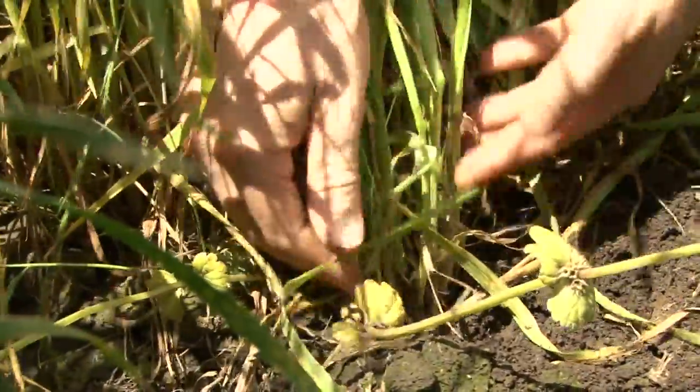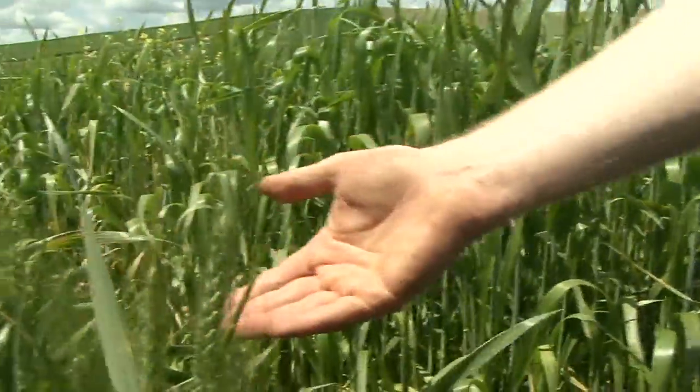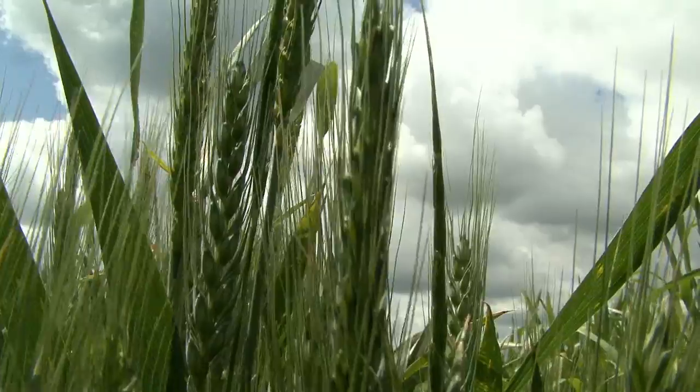I'm standing in this field of perennial wheat, and as you can see, it looks a little bit different than annual wheat. What makes it different is that it grows every year from the same crown, from the same root system, without having to plow the ground and replant it. In that way, it helps minimize soil erosion and maximize the use of nutrients in the soil.